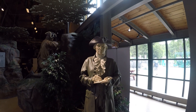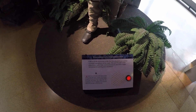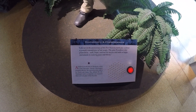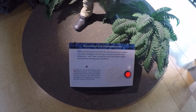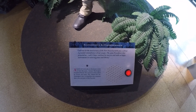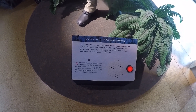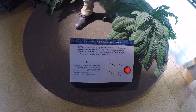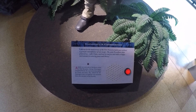Here is a statue of George Washington, and a quote reads: 'I did not let the anniversary of Fort Necessity's battle pass without a grateful remembrance of our escape. The same providence that protected us will, I hope, continue his mercies and make us happy instruments in restoring peace and liberty.' It also says almost 30 years after he faced combat at Fort Necessity, Washington returned to this site. His experiences here and in the French and Indian War defined his life.